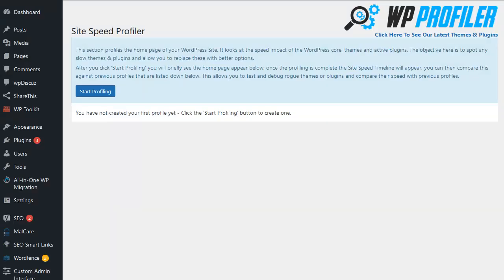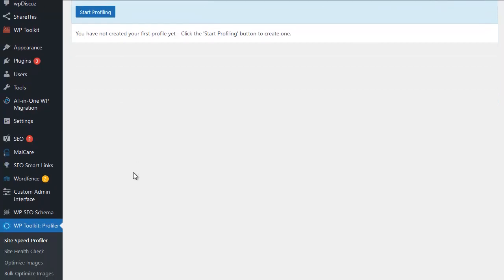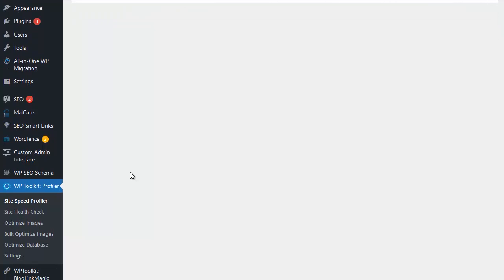So let's pop back to WP Profiler and run through how this can speed up our site. The site speed profiler itself is the fun part — it's the graphical representation of what's slowing your site down — however, we're going to save that to last and go through the more standard bits first.